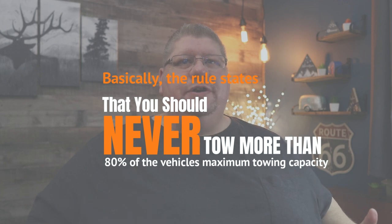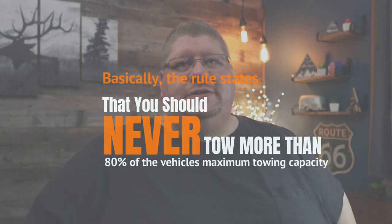If you haven't heard of the 80-20 rule, basically the rule states that you should never tow more than 80% of your vehicle's maximum towing capacity. This gives room for human error when calculating towing capacity, but also for constantly changing factors that naturally happen when towing an RV down the road.